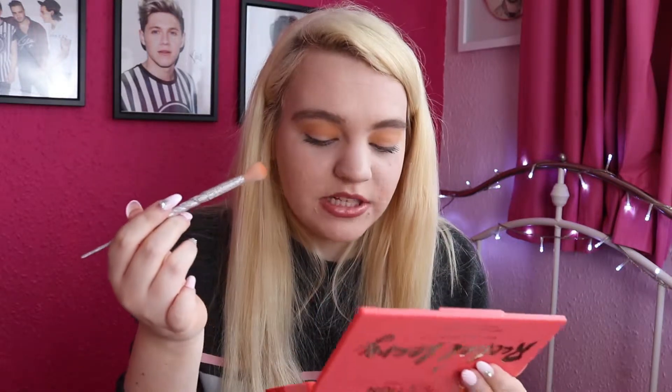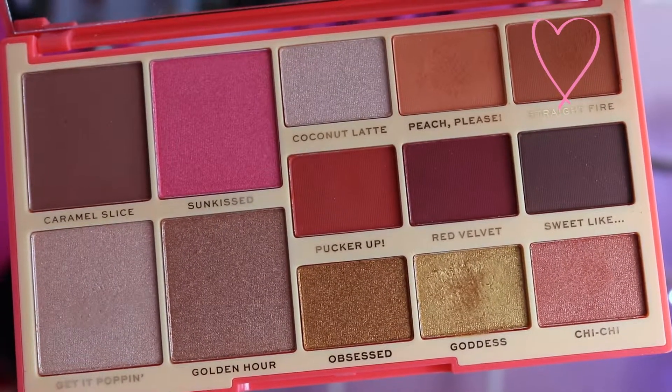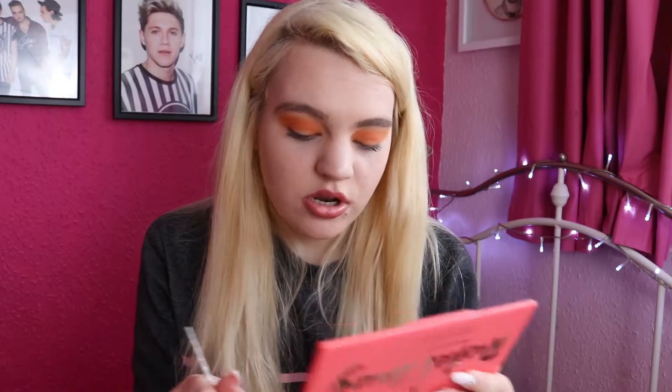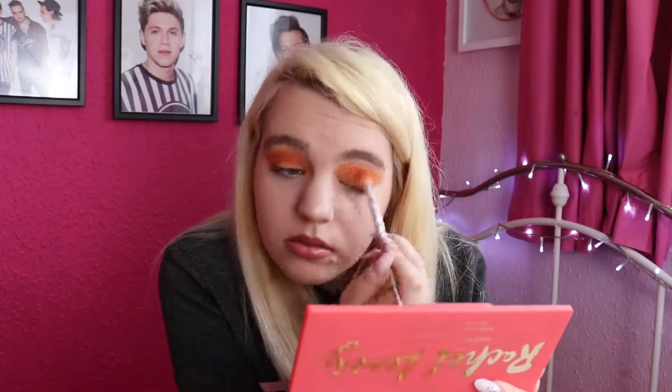I feel like I don't really have a lot of these shades — they're unique, you know. So, Peach Please — I'm just going to put that in my crease, going above it as well. Okay, there we go — we have some orange lids. I might use the Straight Fire color as well to deepen the orange a tiny bit and not go as high. So I'm going to use the same brush and go into Straight Fire, which is right next to Peach Please, and just put that in the crease.